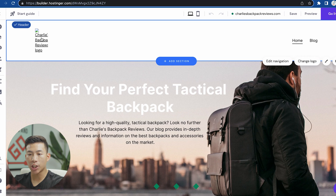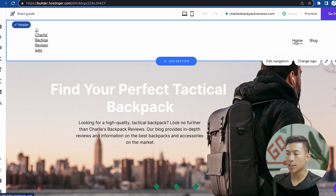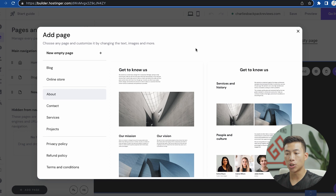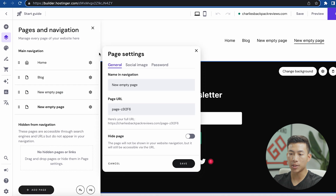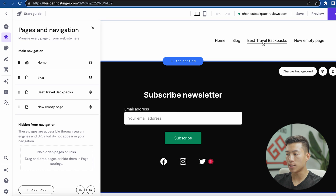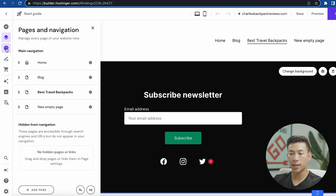Going back to the top, if I want to change the logo I click on the header and then click change logo. If I want to edit the navigation menus, I click on that, and it takes me to the pages where I can add any pages I want. Let's say I want to create a page for best travel backpacks — I'll click on new empty page, enter the name, change the page URL, and click save. You can see it's now added.